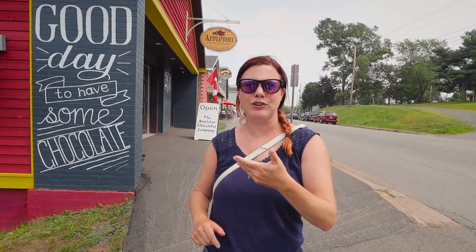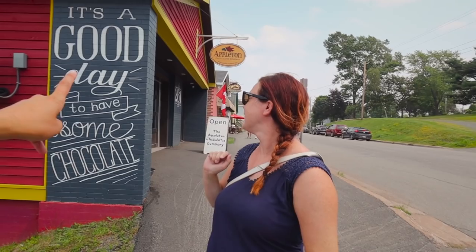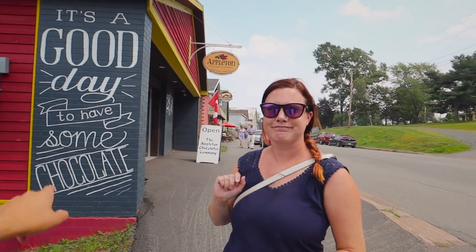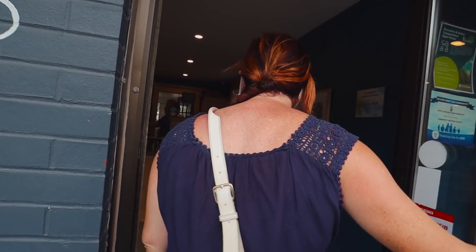One really great thing about Tatamagush, other than the fact that it's pretty small so it's easy to get from place to place, is that they're big on supporting local. We just went to the Chowder House with local fish, there's a farmer's market on Saturdays, and right behind us is a locally made chocolate shop - and it says it's a good day to have some chocolate. Always a good day! So we've come inside Applicant Chocolates and we lucked out because Michael the owner is here today.